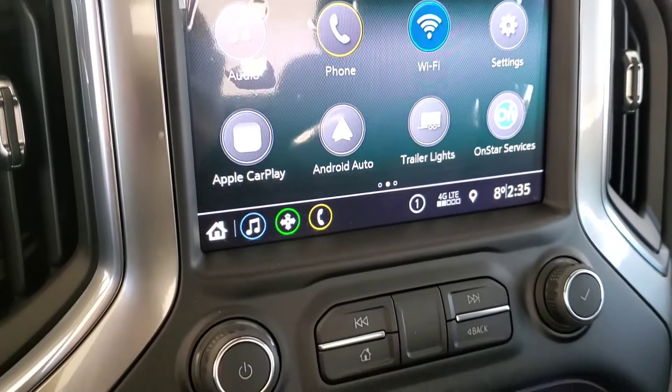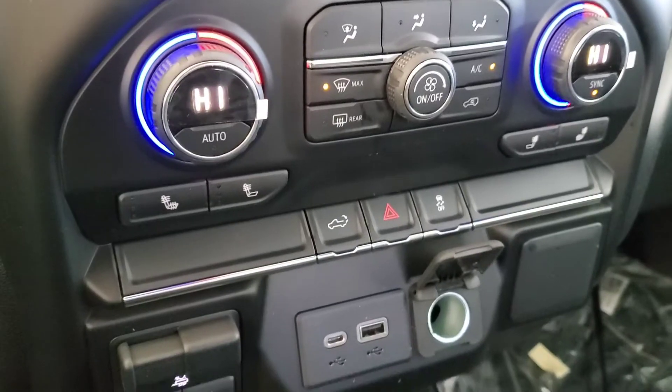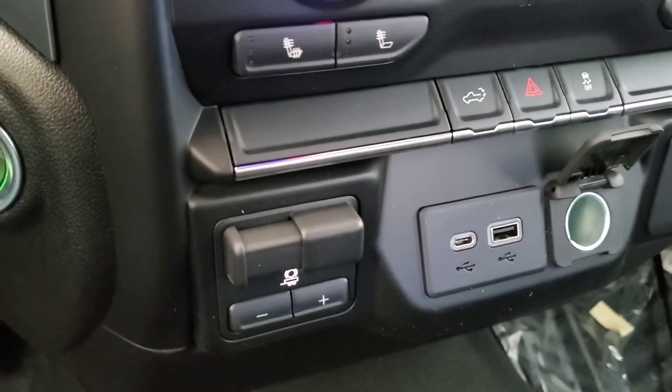Backup camera, OnStar services, Android Auto capable, Apple CarPlay, heated front seats, trailer brake controller, and cloth seating for three.